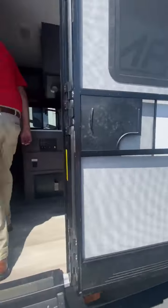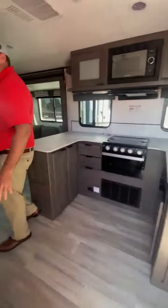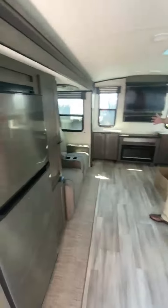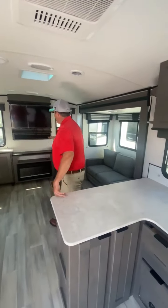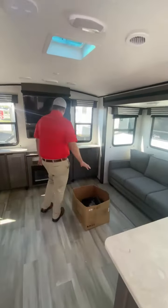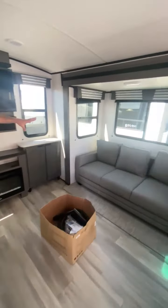Coming on the inside here, this is the rear entertainment. I want you to look at what kind of room you've got in the back, folks. Theater seating right here. Big TV, soundbar, fireplace — sofa makes a bed.